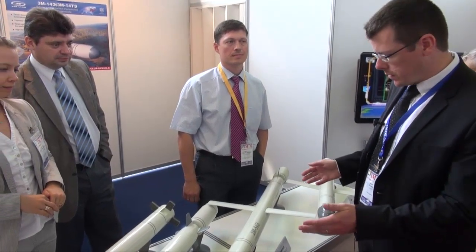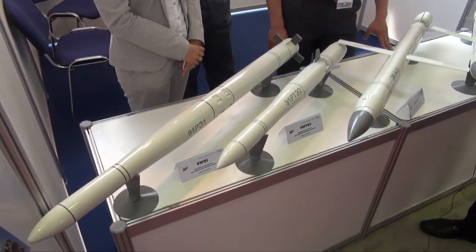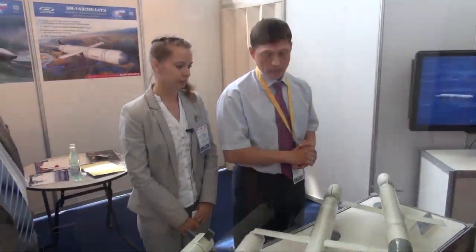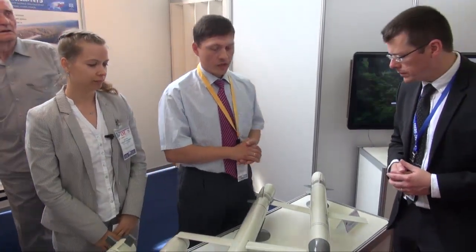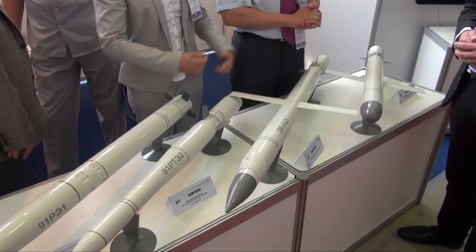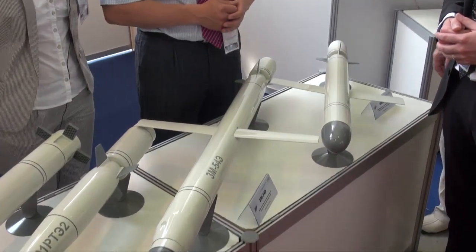We are now on the stand of Novator, who manufactures anti-ship cruise missiles, and we will ask a few questions to one of the experts from the company who will introduce each missile to us. The title of our company is Experimental Bureau Novator and we are manufacturing the Club family missiles. Particularly, we have cruise missiles which can be ship launched and submarine launched.